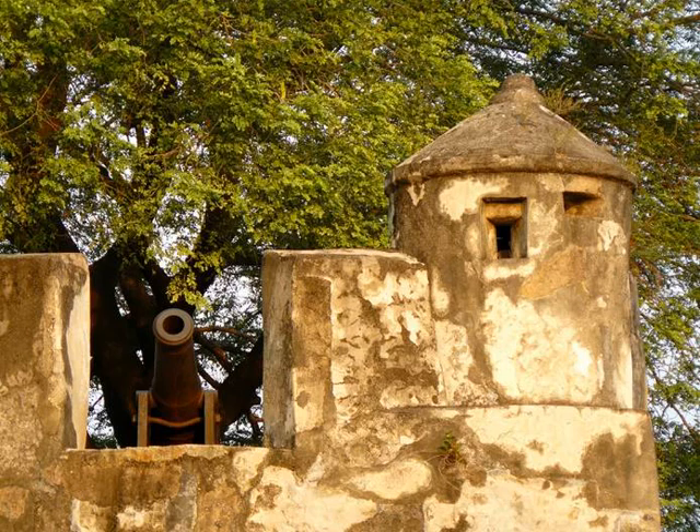As a Christian stronghold in a distinctly unchristian neighborhood, the city's early Jesuits were constantly concerned about invasion and having their heads chopped off by non-believers.